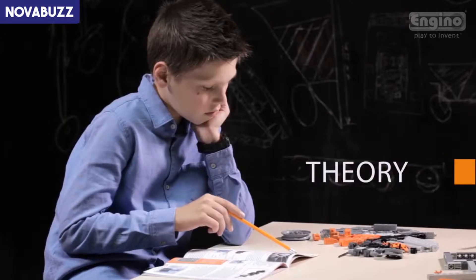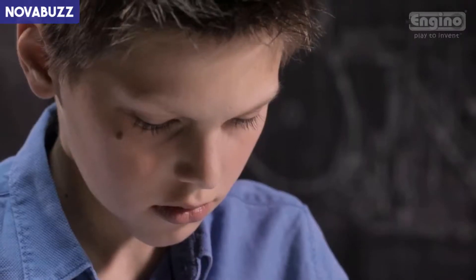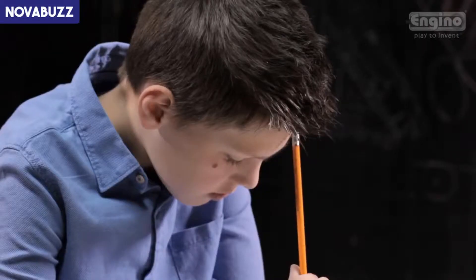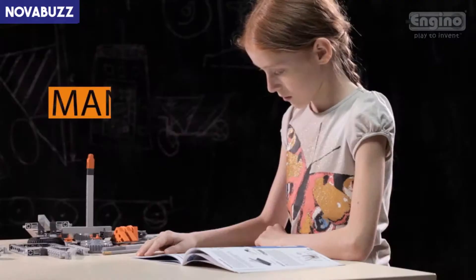The set includes a comprehensive book filled with images, theory, and hands-on experiments introducing you to these amazing technologies. Even a quiz section is included to test your knowledge.